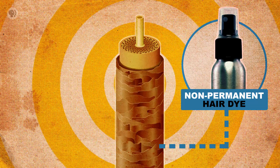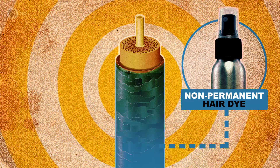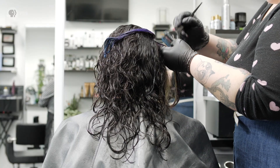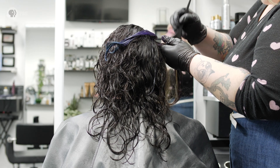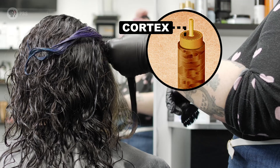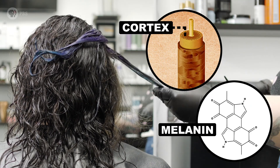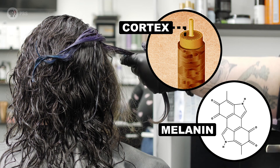Non-permanent dyes that come in sprays and gels coat the cuticle but usually fade after a few shampoos. To get that color to permanently last, we need to penetrate that cuticle and allow dye to reach an inner layer of the hair shaft called the cortex. The cortex contains more keratin, plus important pigment proteins called melanins, which give hair its natural color.